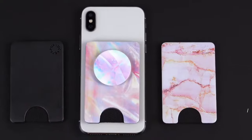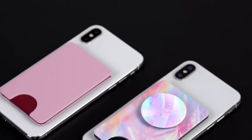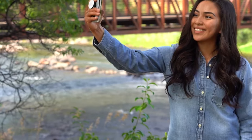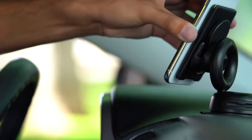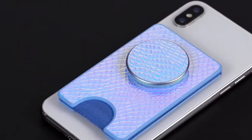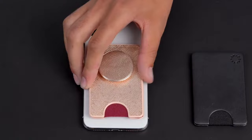Number 19: PopWallet. Enhance your phone experience with the PopSockets PopWallet. This versatile phone case wallet securely holds cards, cash, and photos, simplifying carrying your daily essentials. With its repositionable base, you can stick it to your phone or case for quick access. Use it for your credit cards, business cards, or even a photo of your loved ones. Plus, its easy removal ensures convenience.